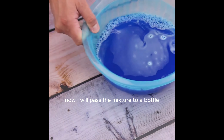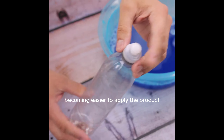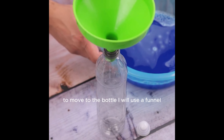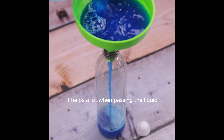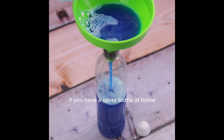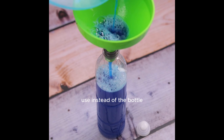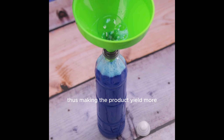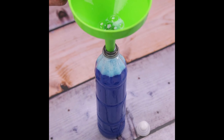Now I will transfer the mixture to a bottle, making it easier to apply the product and avoiding waste. To move it to the bottle, I will use a funnel — it helps a lot when pouring the liquid. If you have a spray bottle at home, use that instead, as it better controls the amount of product that comes out, making the product yield more.